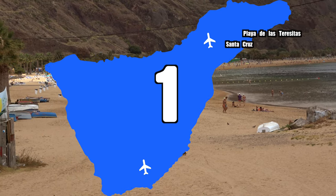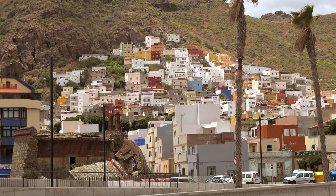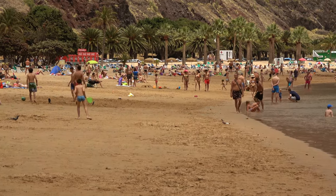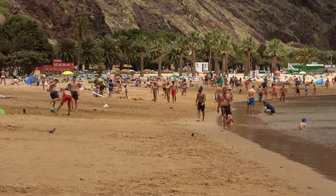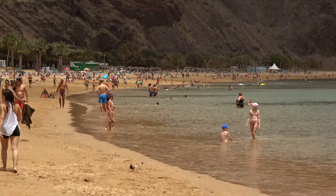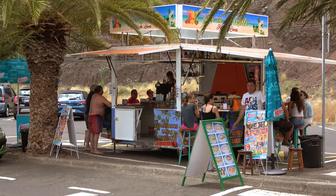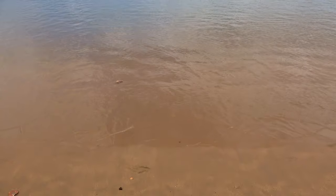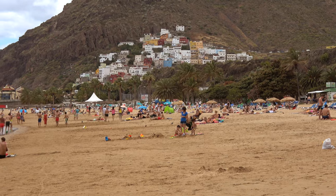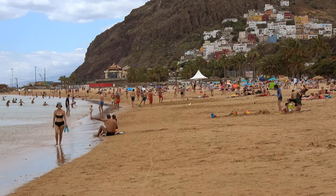At number one is Playa de las Teresitas near Santa Cruz. It's a very nice beach, but perhaps not for the reasons you'd think. If you look at pictures of it, it always looks perfect and idyllic, but I wouldn't quite say that. The reason it's number one is mostly because it has this really authentic Spanish vibe. It's a very nice beach, with loads of little food trucks, and there are even rumors they're going to upgrade this area in the coming years.